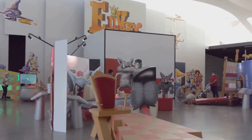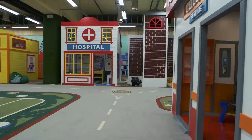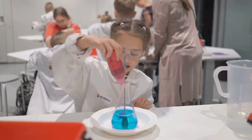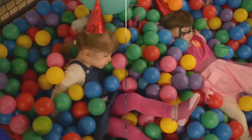Maybe museums aren't your thing, but trust me — the Hiroshima Children's Museum is a different story. It's all about hands-on exhibits, learning through play, and basically being a kid again. I'm talking giant bubbles, science experiments, and a whole lot of fun. Let's check it out.